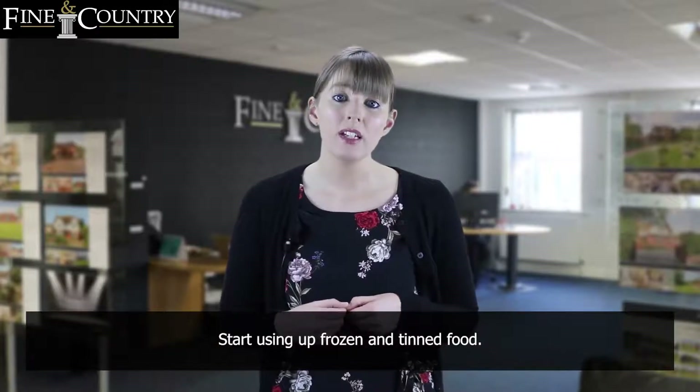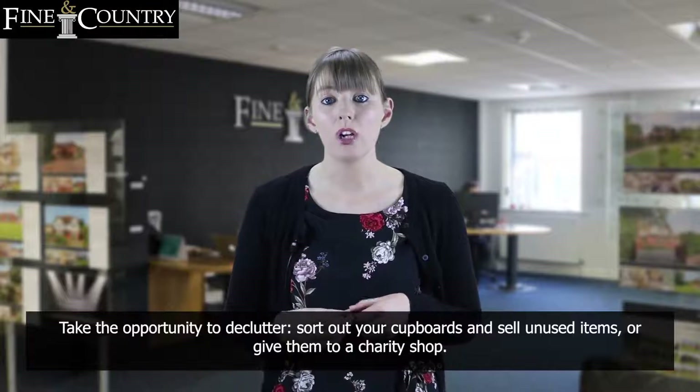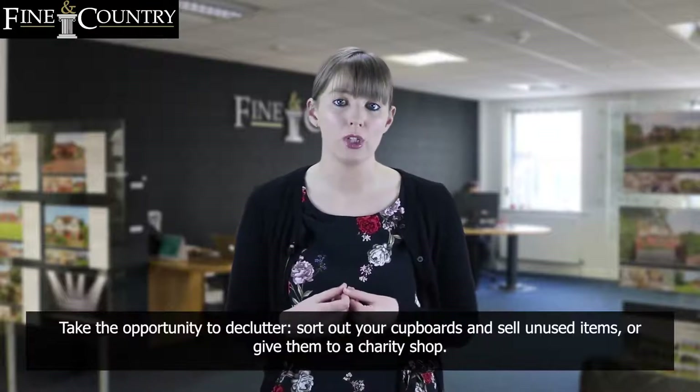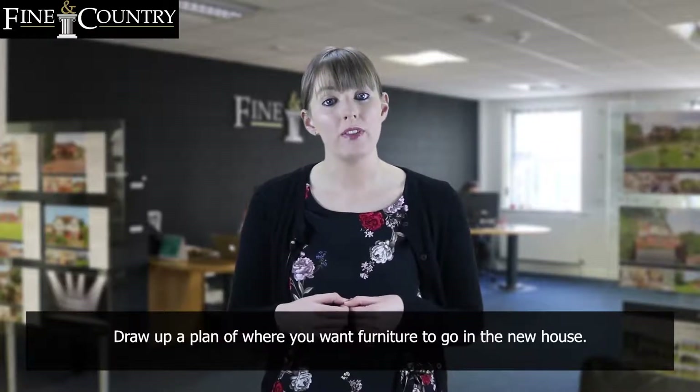Start using up frozen and tinned food. Take the opportunity to declutter — sort out your cupboards and sell any unused items or give them to a charity shop. Draw up a plan of where you want furniture to go in the new house.